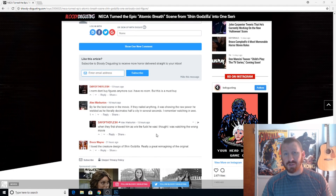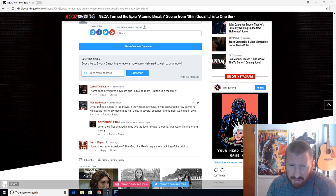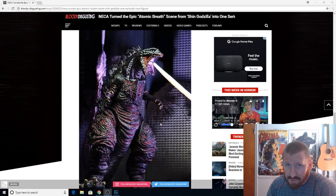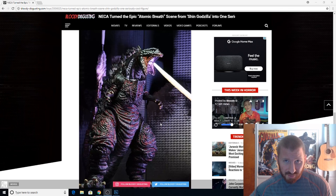A few people have commented on this article and they all seem to agree — not only is Shin Godzilla a good movie, but this is also an epic-looking Godzilla, so it might sell well. Hopefully they'll make a Godzilla Earth as well. It's coming out November of this year, so I'll definitely be looking for it online and getting one.